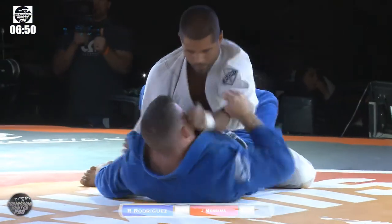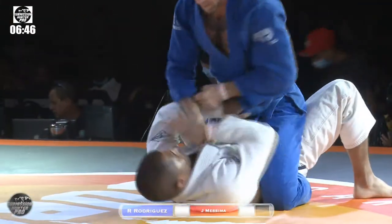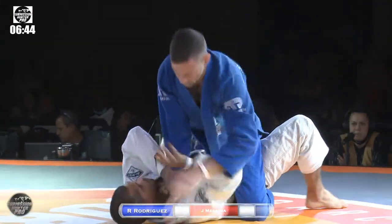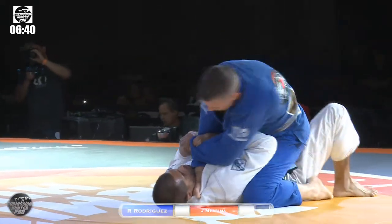Trip attempt into a quick guard jump. Just beautiful, look at that — so smooth. L sweep, flower sweep, femur sweep — there's a lot of names for it. That's a great sweep to have. Very basic.